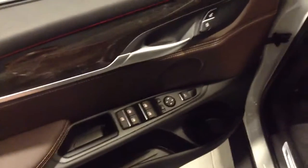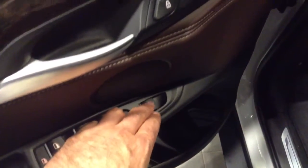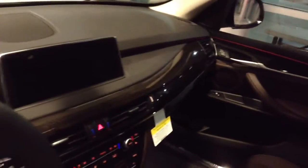With this particular vehicle, it's the first time in about 10 years that BMW has now put the unlock buttons here on the doors. With this particular model, you now have the navigation on the dash, and you have LED lighting all the way around the vehicle.